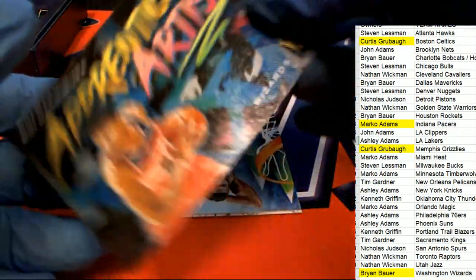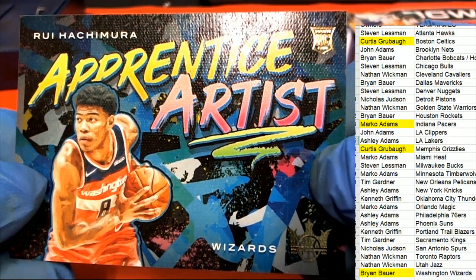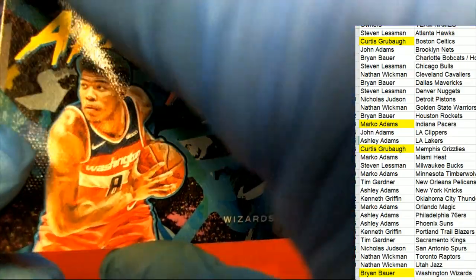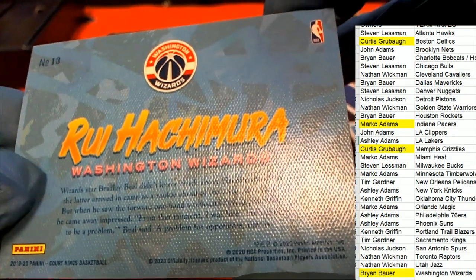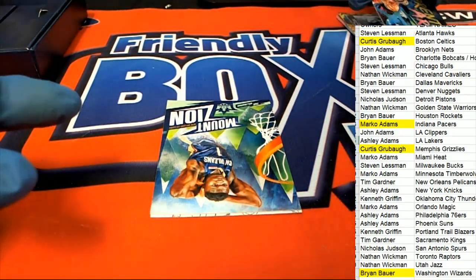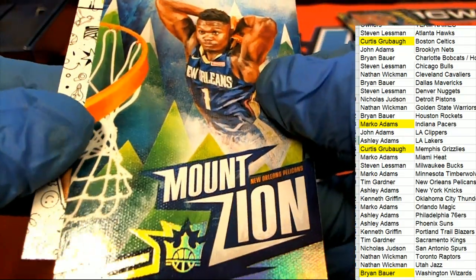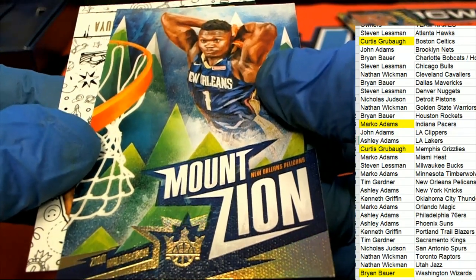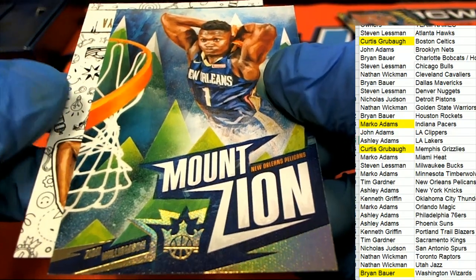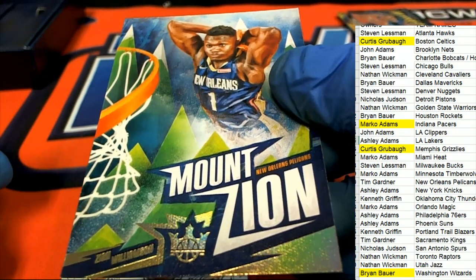Apprentice Artist Wizards — nice rookie card there for Brian. Mount Zion! A Mount Zion card comes out.